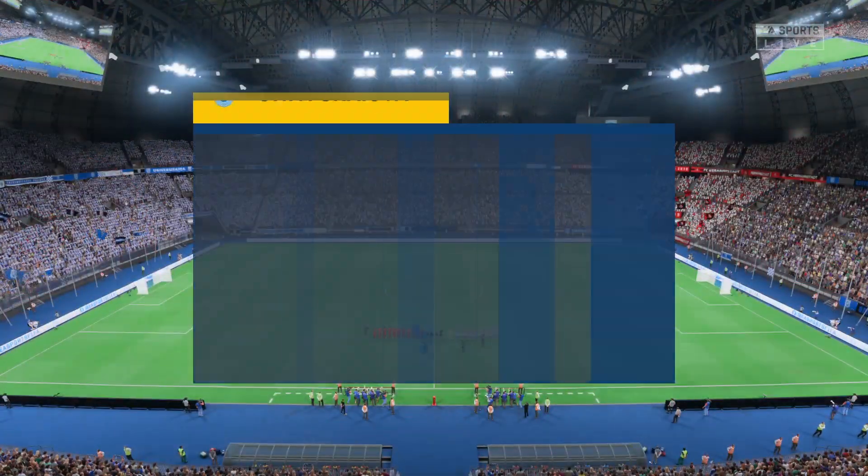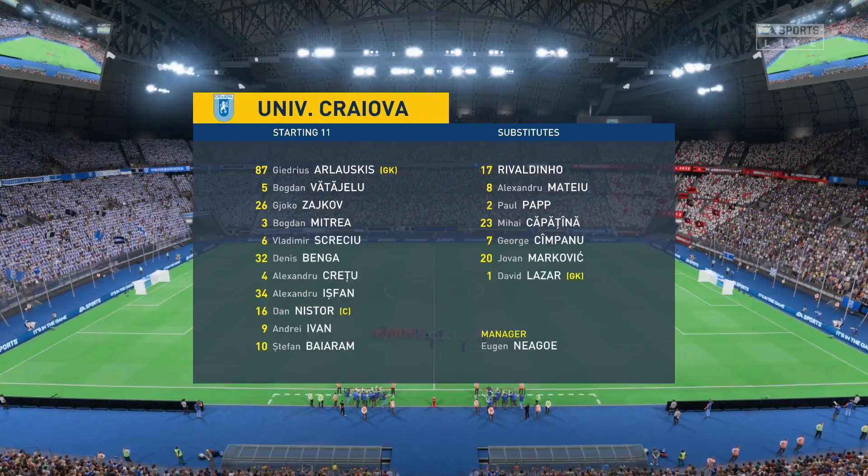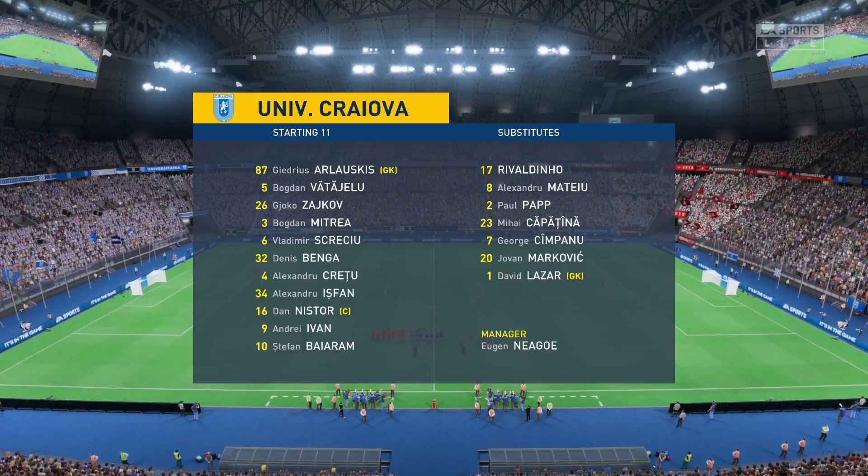The line-up then for the hosts. When they don't have possession, it will be a back five. But when they win the ball back, the wing-backs will push further forward to make it a 3-5-2.